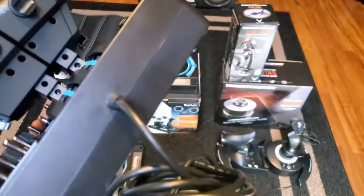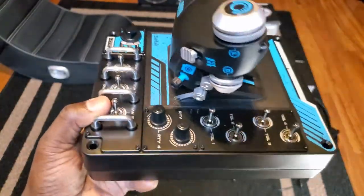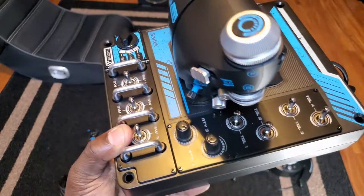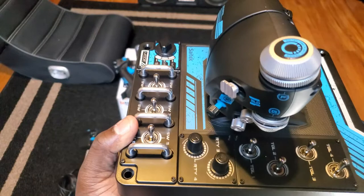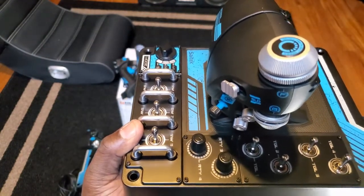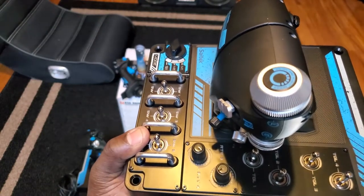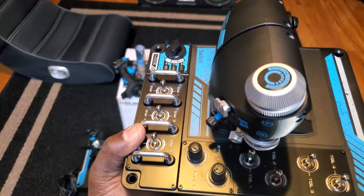That two-shift works depending on how you want to use it for the throttle, but it's okay. If I'm going to rate it from 1 to 5, I give the throttle a 4. And that's good - when you say the throttle is a 4, but if we go back to the stick, I give it a 2, maybe a 1.5.